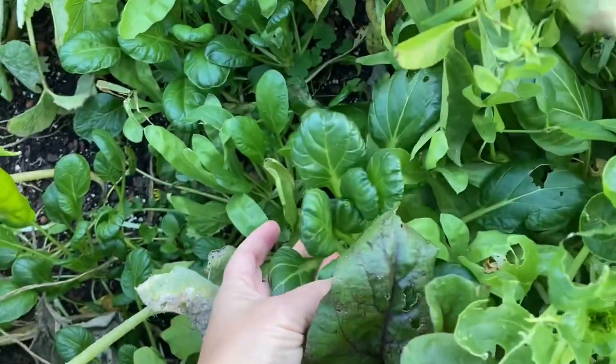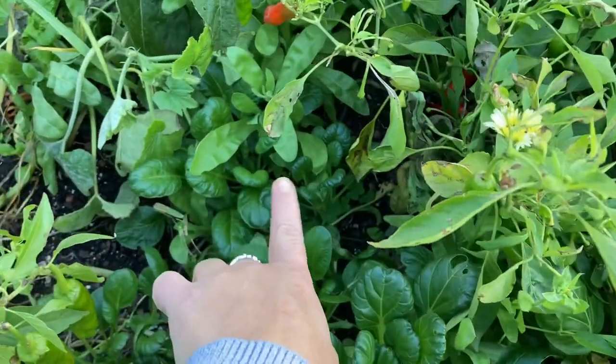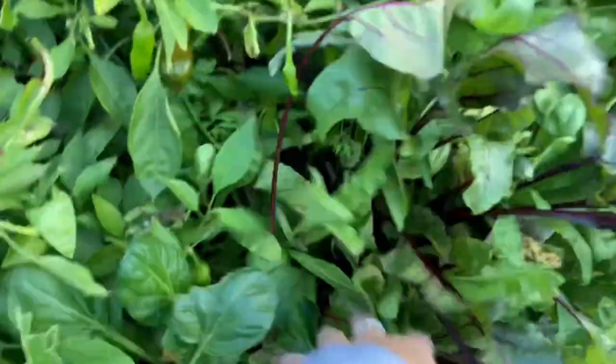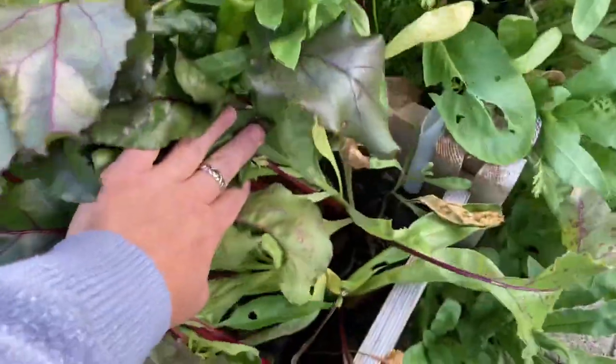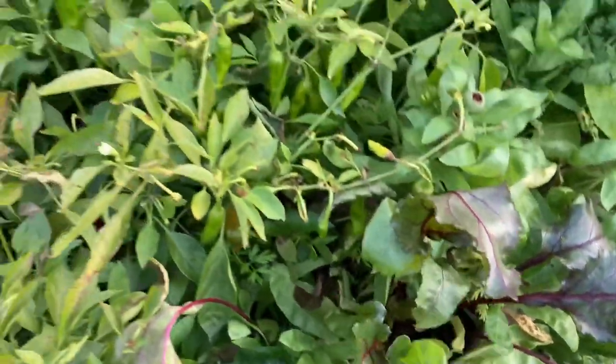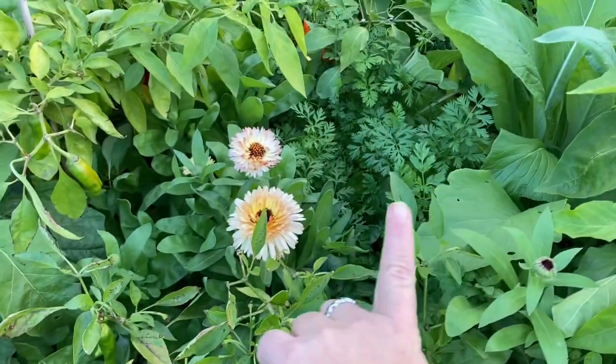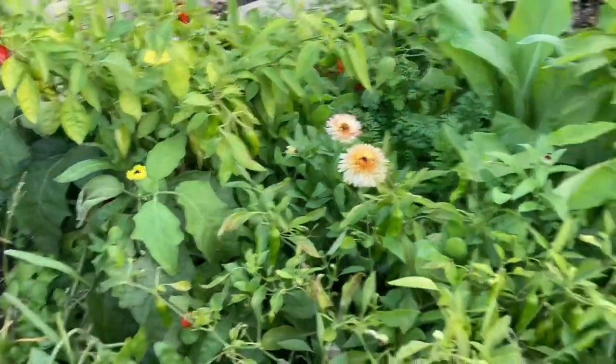Same on the other garden bed. I have some bok choy or tatsoi — I don't remember which this is, I always mix them up. I also have some beets and carrots. I am not going to harvest them until the first frost because they become even sweeter and better.